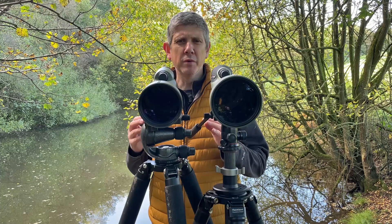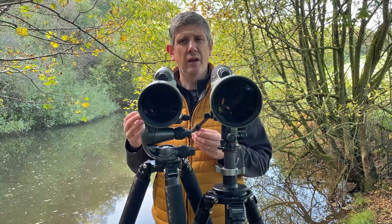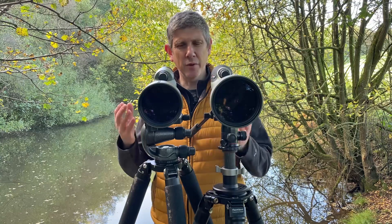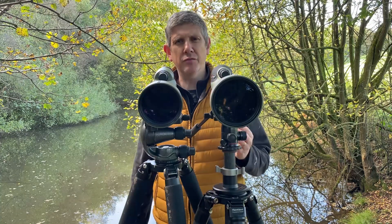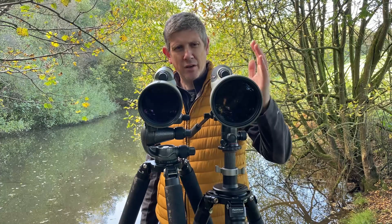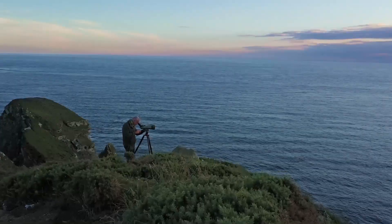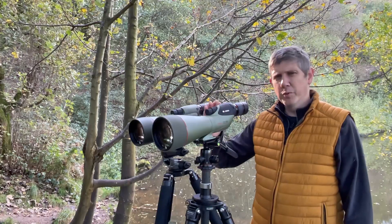Both models perform superbly in terms of resolution, image quality, control of chromatic aberration, colour blur, low-light performance, and high detail — they're both tremendous spotting scopes. But if you want that extra edge for low-light performance, to capture exquisite fine detail, and to be using the scope first thing in the morning at dawn or last thing at night at dusk, that larger objective lens is going to give you that extra push in performance.